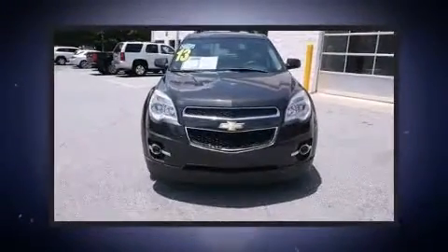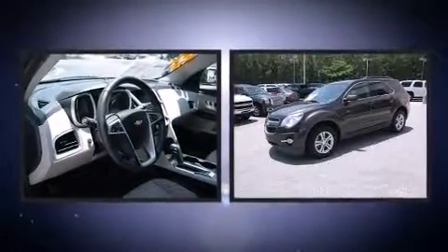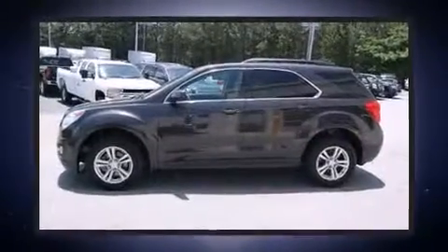Discerning drivers will appreciate the 2013 Chevrolet Equinox. Smooth gear shifts are achieved thanks to the efficient four-cylinder engine, and for added security, dynamic stability control supplements the drivetrain.